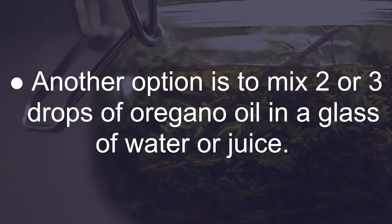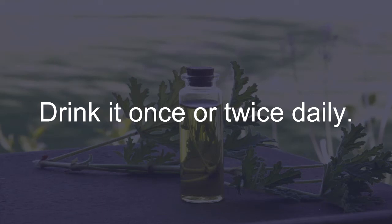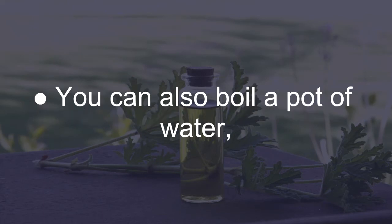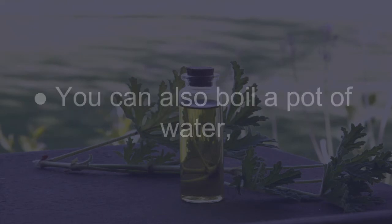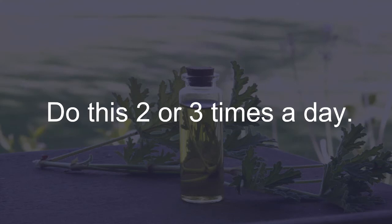Another option is to mix two or three drops of oregano oil in a glass of water or juice and drink it once or twice daily. You can also boil a pot of water, add a few drops of oregano oil, and inhale the steam for 5 minutes. Do this two or three times a day.